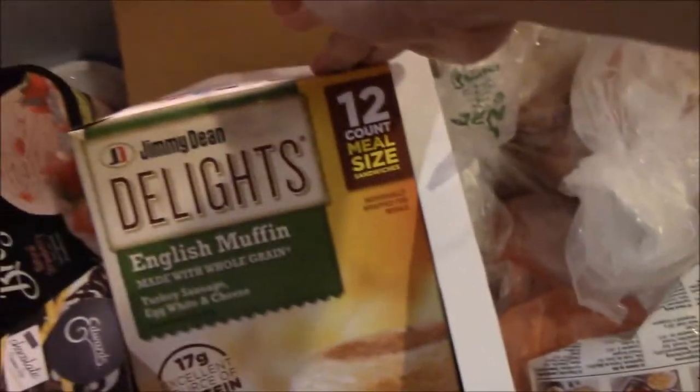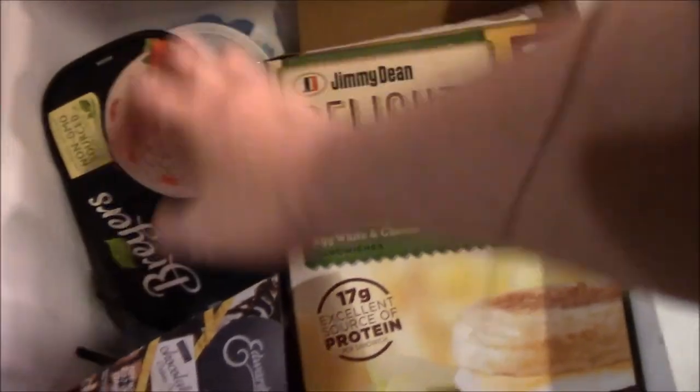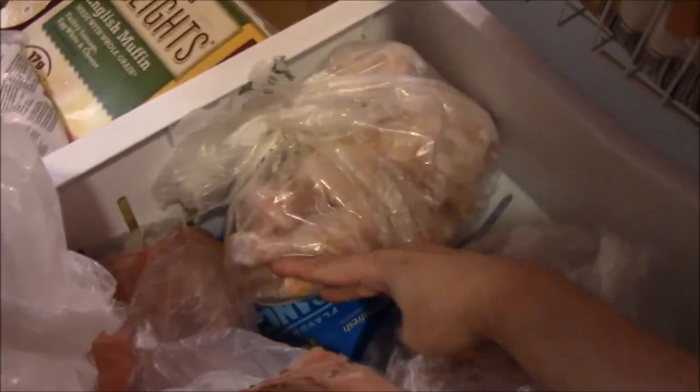These are for when I'm in a hurry in the morning and can't prepare breakfast — so easy. We have some ice cream: rocky road, strawberries, and Häagen-Dazs chocolate. Then these are just meats: we have pork, chicken, some beef. No fish in here — I don't like to keep frozen fish.